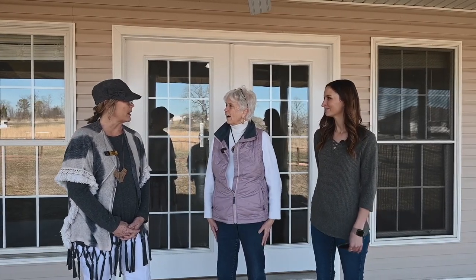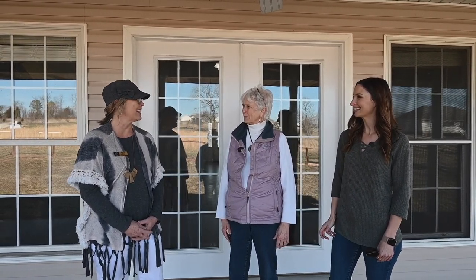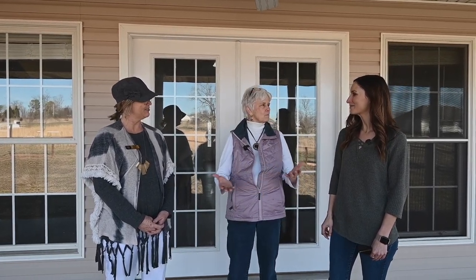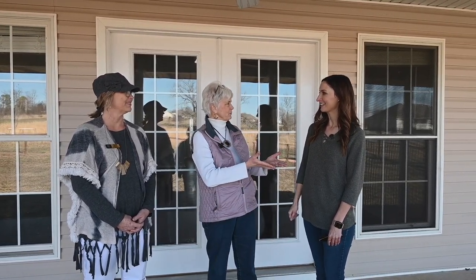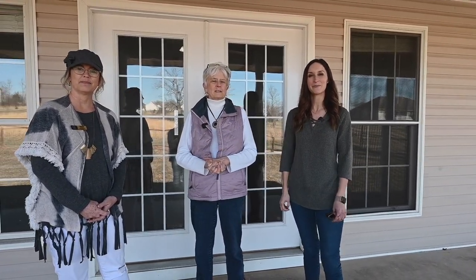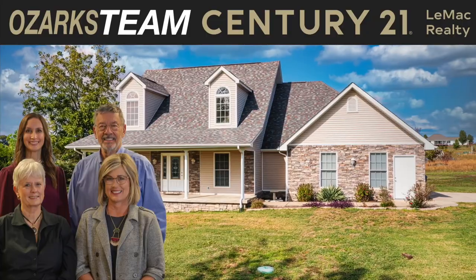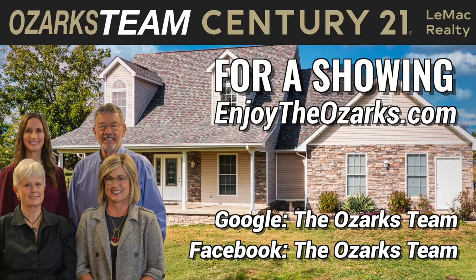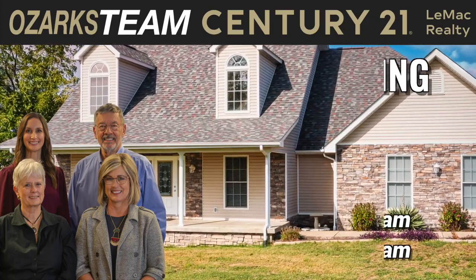Marsha, I really enjoyed the tour of this place today — it's absolutely gorgeous. Thank you for having us out. If you'd like to find out more about this property, you can go to enjoytheozarks.com or find us on Facebook, Google, or YouTube. Thanks for watching! If you'd like to know more about this lovely home or to schedule a showing, go to enjoytheozarks.com. The Ozarks Team, Century 21 Lee Mack Realty, 1024 Highway 62B East in Mountain Home, Arkansas.